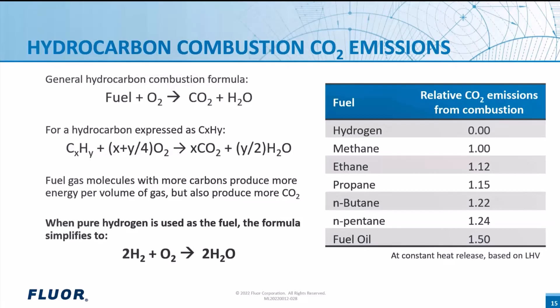Shown here is a table with the relative CO2 emissions at constant fire duty with methane set to one. Ethane produces 12% more CO2 than methane at constant fire duty; propane is 15% more; butane 22% more. If a facility has a large amount of propane and heavier material in their fuel gas, they may be able to reduce CO2 emissions by 5% to 10% just by recovering these heavier hydrocarbons. LPG and heavier hydrocarbons are also worth more as a liquid product, so it may be a good investment to recover them.